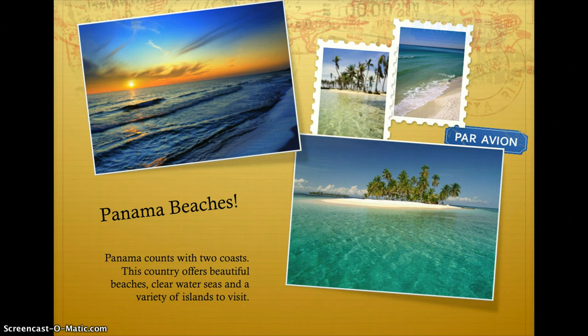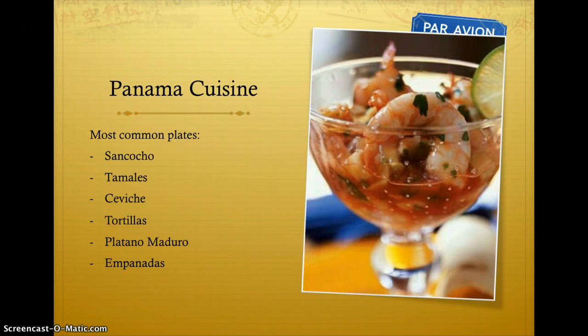Panama cuisine features the most common dishes: sancocho, tamales, ceviche, tortillas, platano maduro, and empanadas.